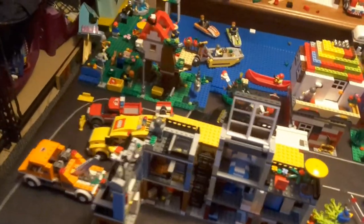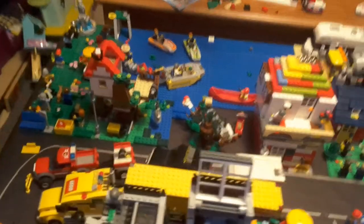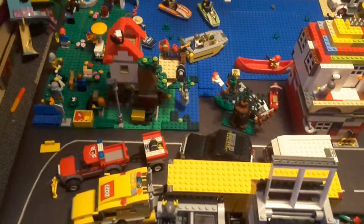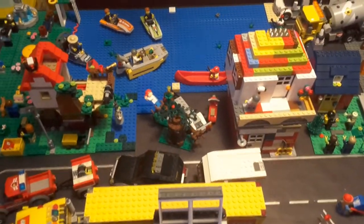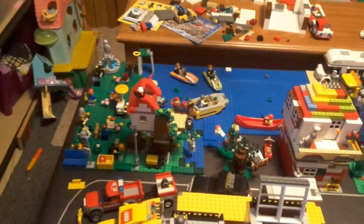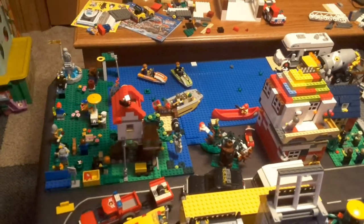Then right here we have the 2017 Townhouse set, and the 2016 Corner Deli — for the mini modulars, I'm really wishing I could have picked up the other ones. Then we have the 2014 black SUV and the 2016 small camper right there, and the boat and jet skis.